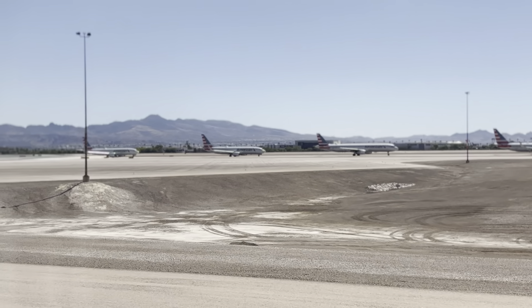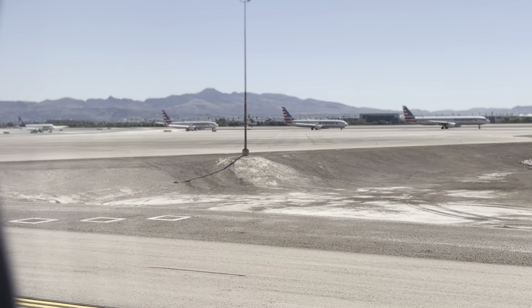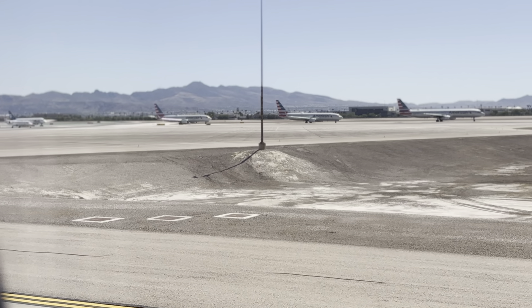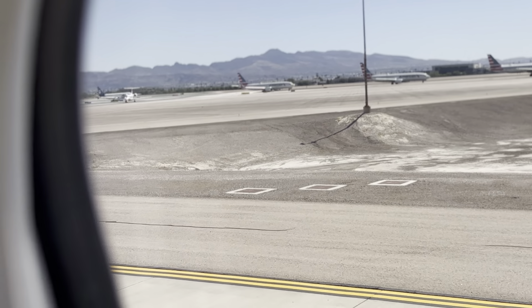If you have a cell phone within reach, please use it to call your loved ones and let them know you have arrived safely. Ladies and gentlemen, if you are connecting to another Southwest Airlines flight, double-check the TV monitors for the most up-to-date gate times. It's been a pleasure serving you today — have a great weekend.